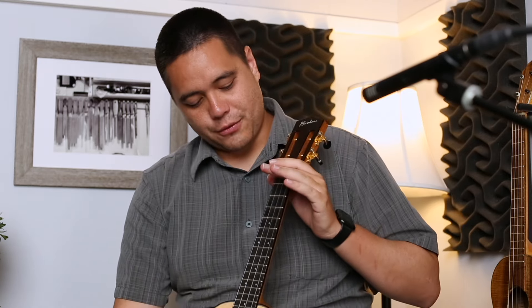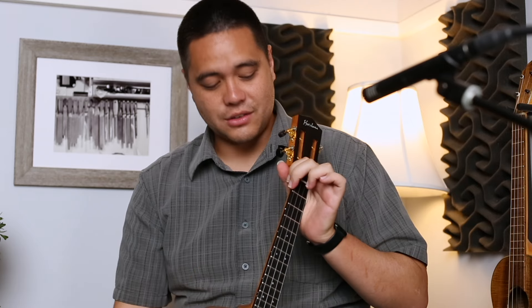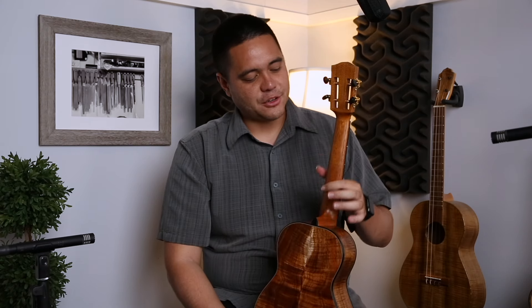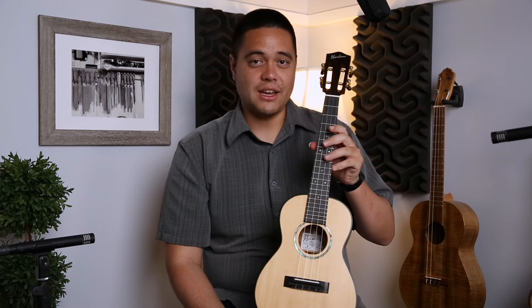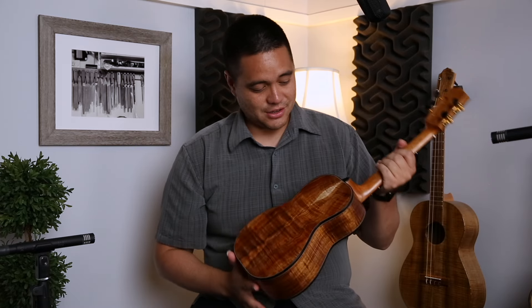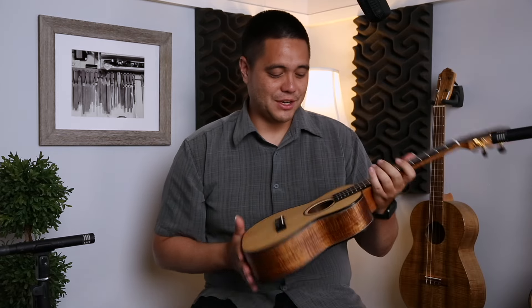Along with the nice black ebony headstock featuring the Ko'olau logo and mother of pearl inlay, on the fretboard itself you have mother of pearl fret markers on 5, double on 7, 10, double on 12, and 15, with side markers on frets 3, 5, 7, 10, double on 12, and 15 as well. The neck has a satin finish mahogany, and overall the instrument has a matte finish — no gloss — but just very beautiful. This is in mint condition and I was having a lot of fun playing it earlier.